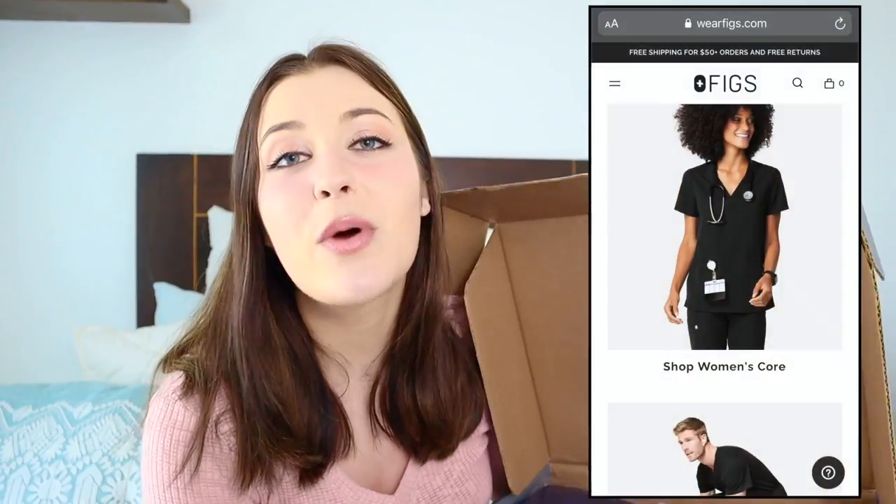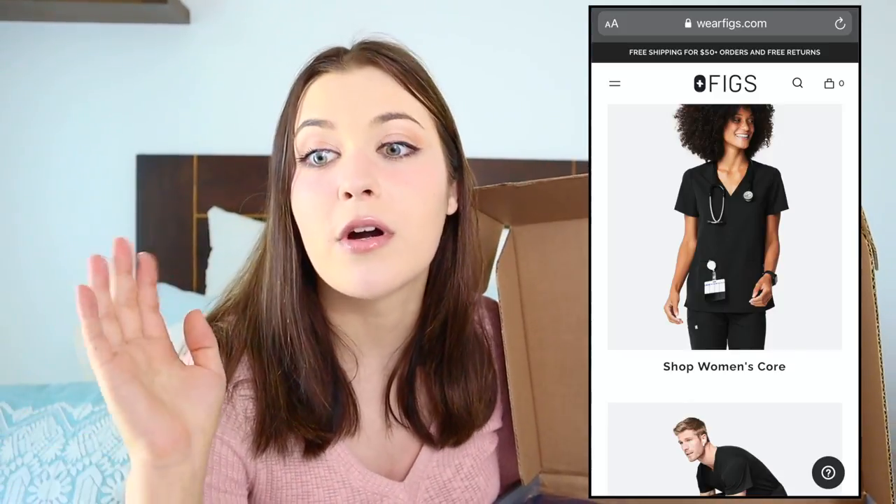The FIGS website has several different options for scrub pants and scrub tops, so I bought one of almost every style so I could try them and see which one's the best, then return the ones I don't like. I only bought navy blue scrubs.